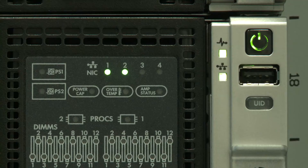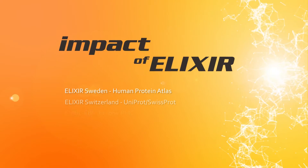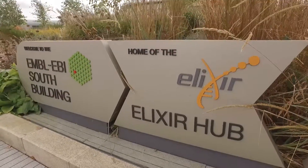Elixir is fundamentally about open data. It's meant to be reused in research and it is downloaded millions of times every day by researchers, but it's actually really important also for industry research. Elixir and EBI are data infrastructures that provide things to people free of charge. Of course, an interesting question to ask is: what is the impact of that?